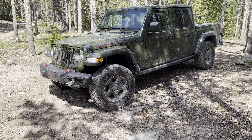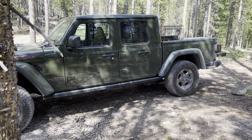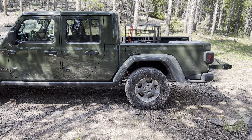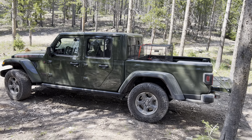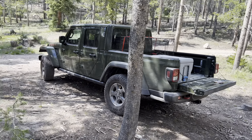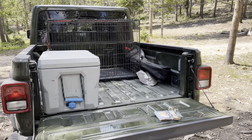We went with the Rubicon in Sarge Green, and so far I'm really loving it. I actually picked it up on the 25th, and now here it is the 26th, so I've had it a day. It's got 300 miles on it, it is bone stock right now, and I do love it. It has some unique features that I really like.